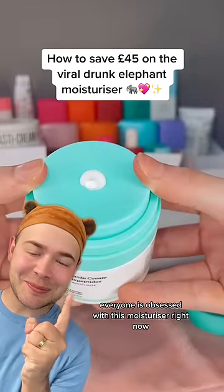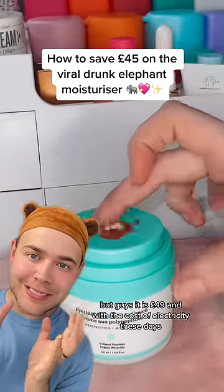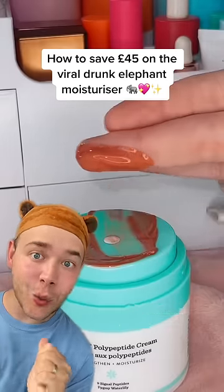Everyone is obsessed with this moisturiser right now and I get it, the packaging is super cool — but guys, it is £49 and with the cost of electricity these days we need to save some coin.